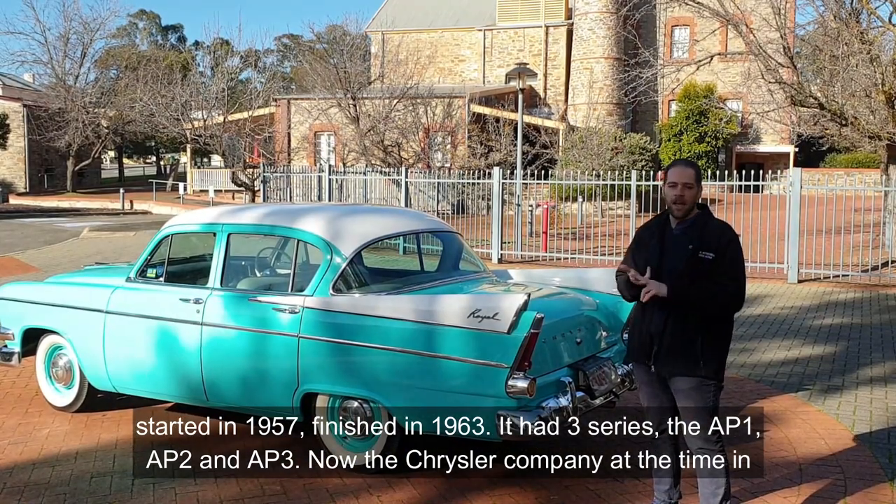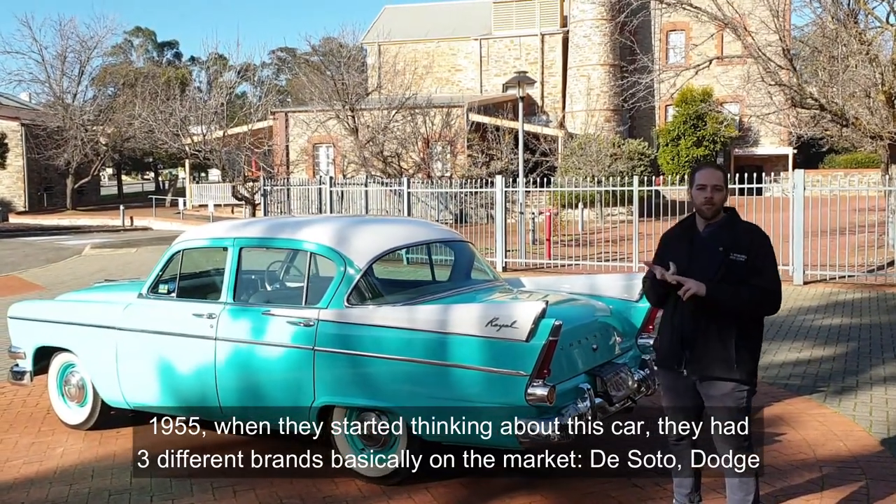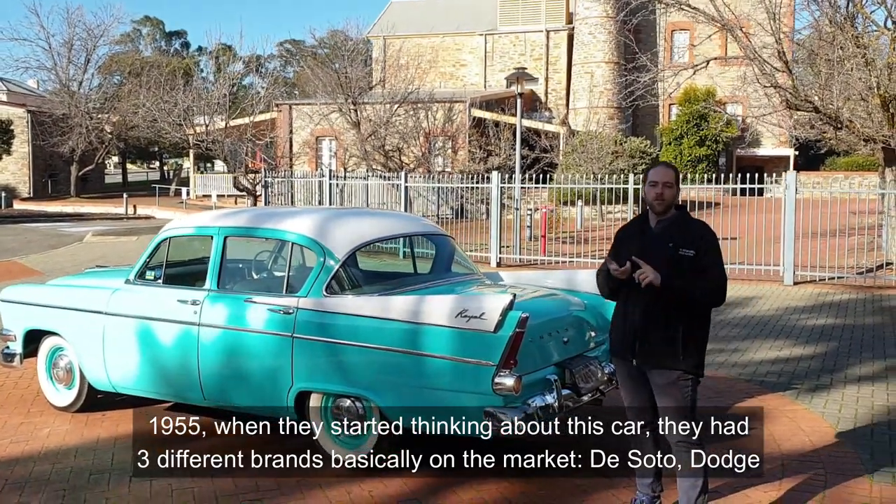The Chrysler company had, at the time in 1955 when they started thinking about this car, three different brands basically on the market: DeSoto, Dodge, and Plymouth.